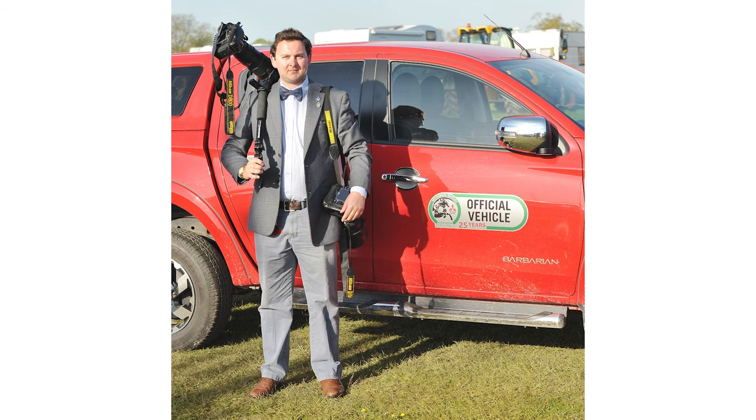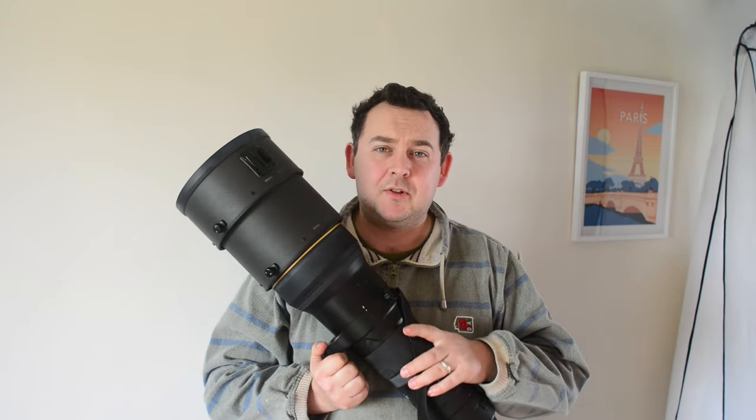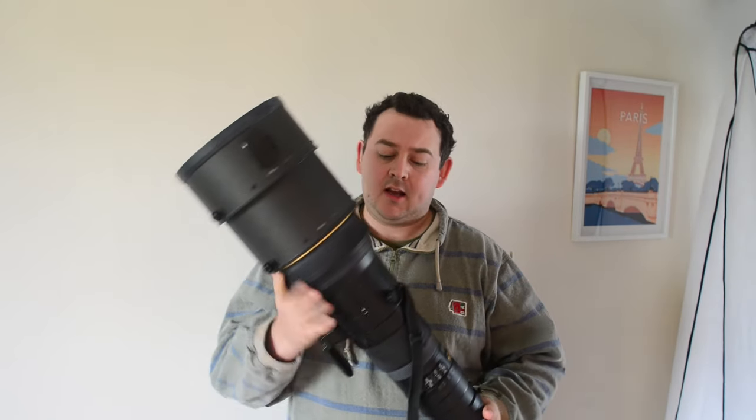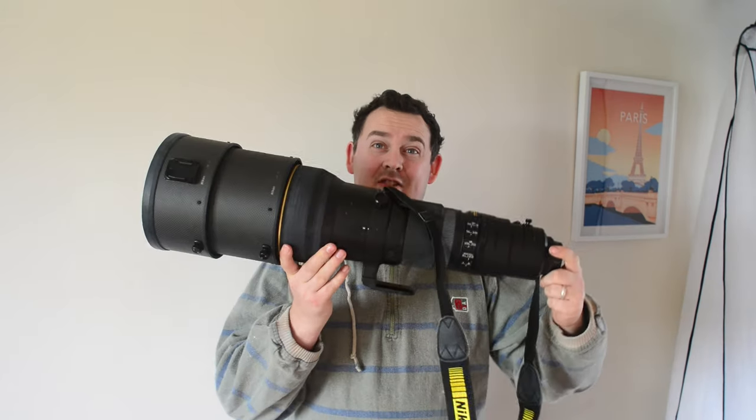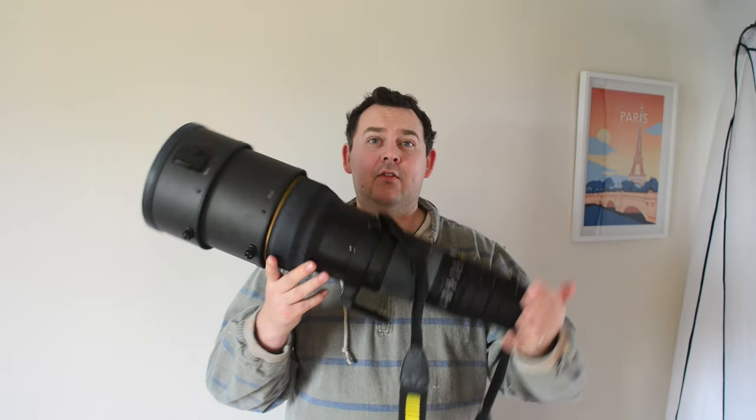I didn't really give a damn what anyone else said — I went and did my own thing, and this lens has produced some of the best images of my whole career. I absolutely love it. And it's not just for sports: you can use it for birding, wildlife, and I've even seen people use it for landscape work when you need a really specific compressed shot only a long lens can achieve. Even though it's massive and heavy — the front element is as big as my head — this lens is extremely versatile.